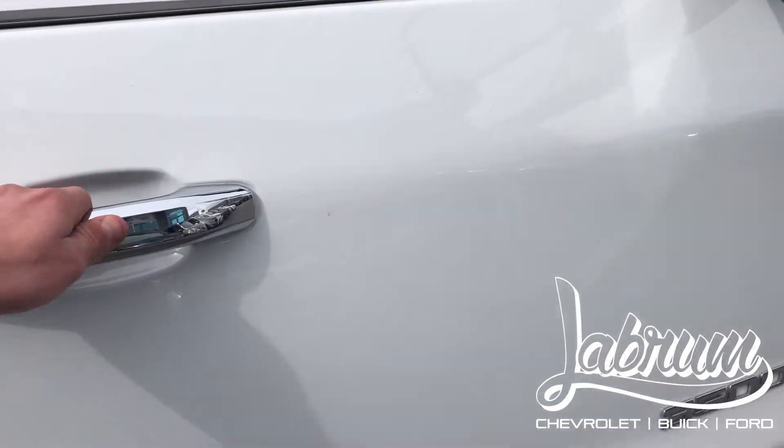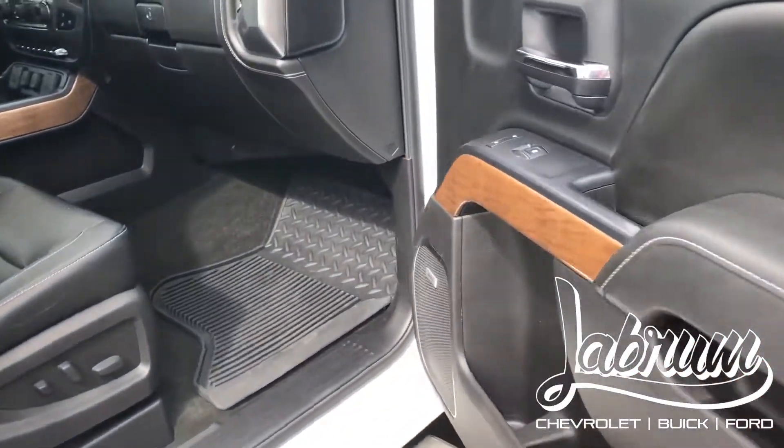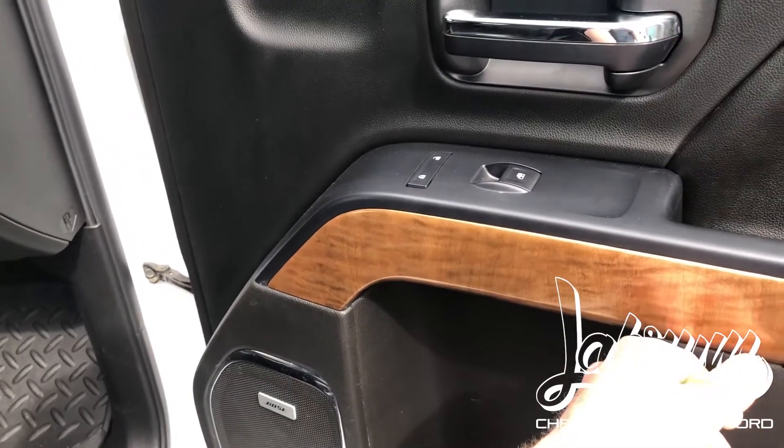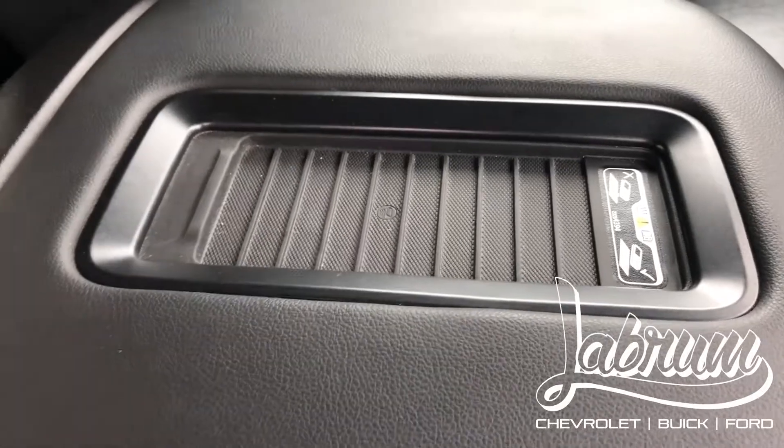This thing is in wonderful condition. Let's take a look at the interior on the passenger side — it has a great sound system as well as beautiful wood trim, power adjustable seats, a phone charger, and a wireless phone charger as well.